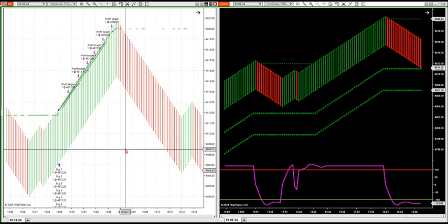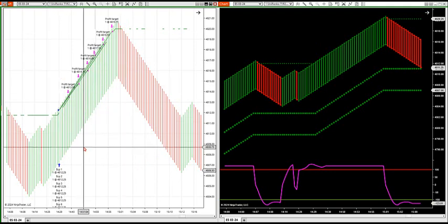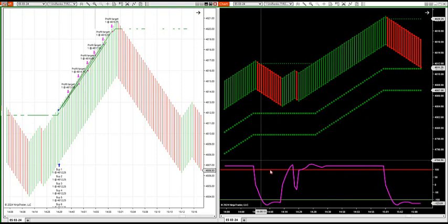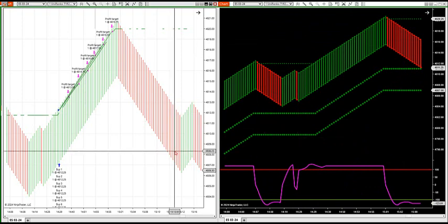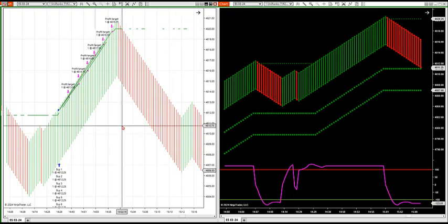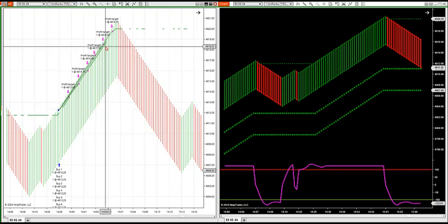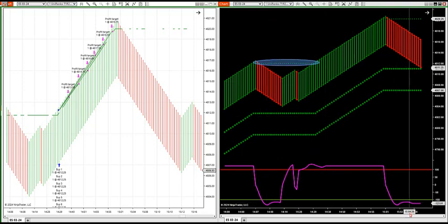The breakout strategy yesterday gave us about a seven-minute heads-up on that beautiful 20-point potential. So let's go over this strategy, what it does, and how it relates to the room chart. The room charts — as we know from yesterday's video, I went over two strategies. You're going to get this indicator package set up just like this, along with the breakout strategy. We know that these dots when they come up are breakout levels in the market.